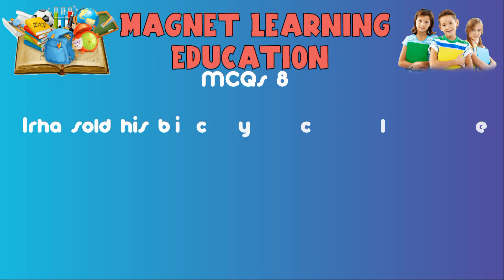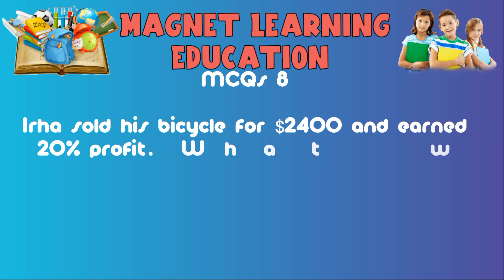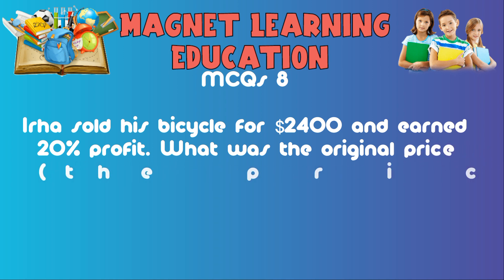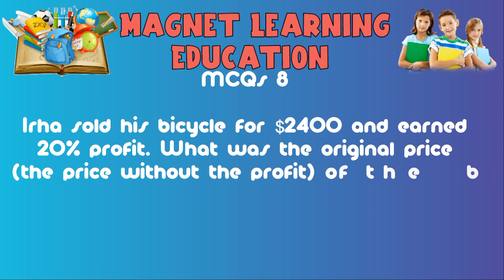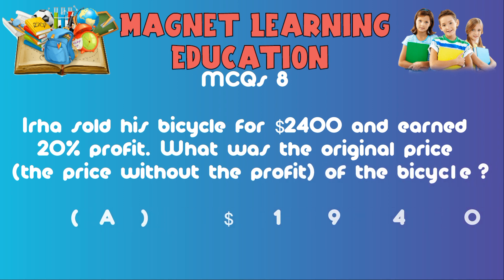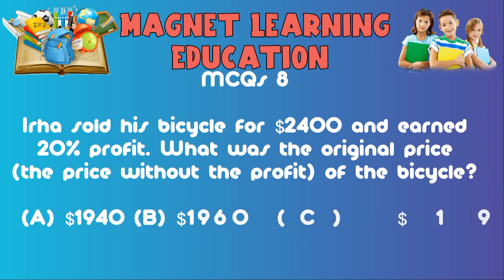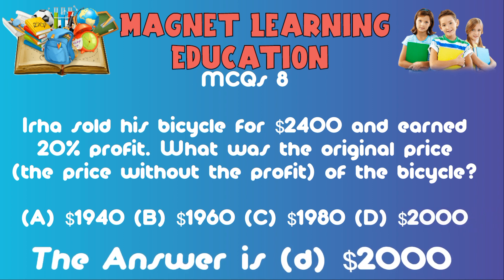MCQ8: Iiha sold his bicycle for $2,400 and earned a 20 percent profit. What was the original price of the bicycle? A) $1,940, B) $1,960, C) $1,980, D) $2,000. The answer is D: $2,000.